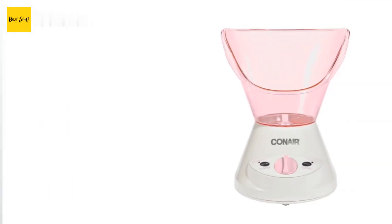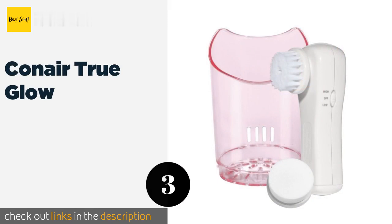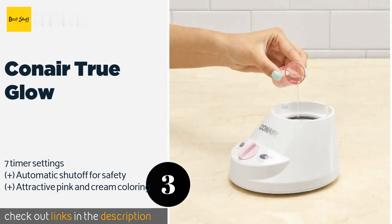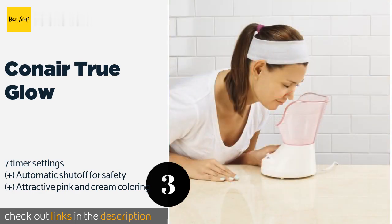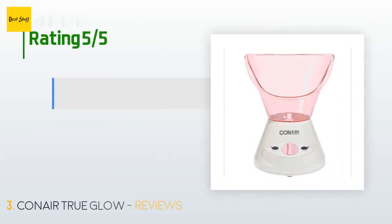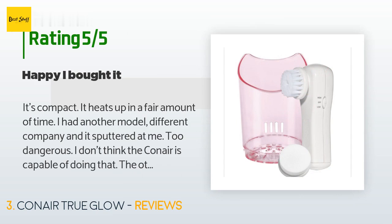The next one is the Conair True Glow. The Conair True Glow produces a soothing mist quickly when you fill it with water and insert the facial mask or nasal cone. It comes with a separate battery-operated device with attachments for gentle exfoliating and the application of moisturizer. This product is available on Amazon for $31. The average rating is 4.1 stars with more than 519 customer reviews.